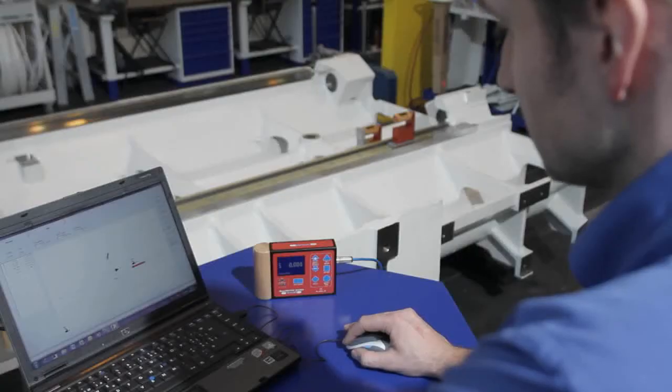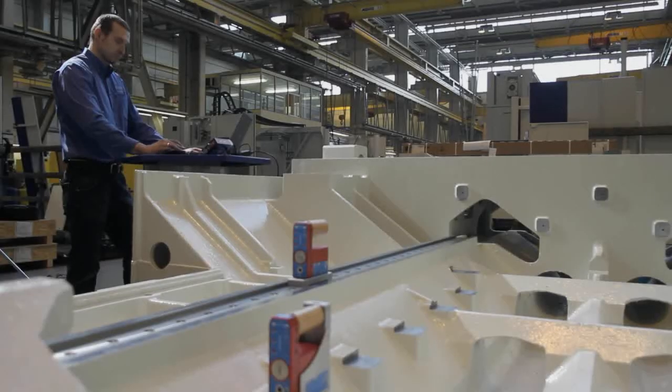Blue System Sigma is the latest development in precision measurement. Within the Blue System family of Wyler AG, it is the result of consequent implementation of the latest technology and standards in inclination measurement. Now, let us have a look at these applications in practice.